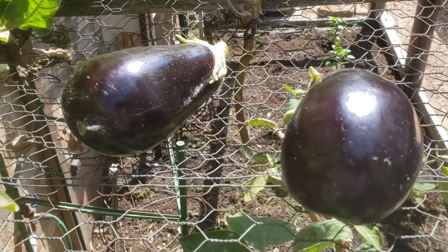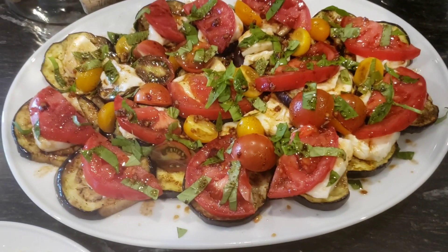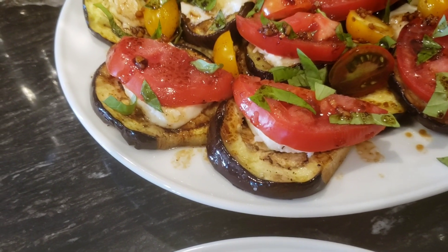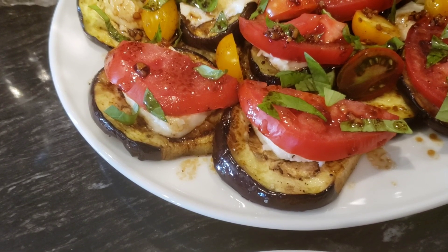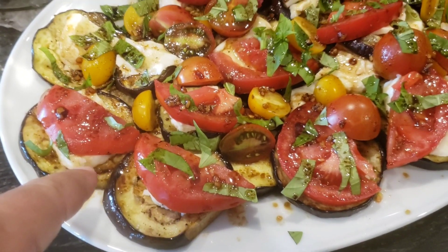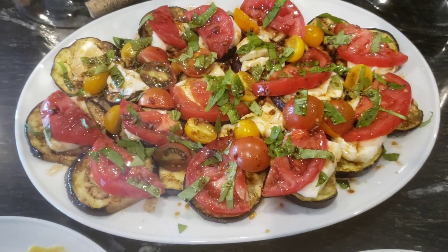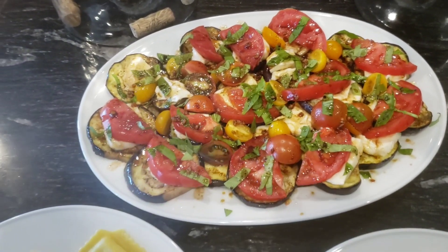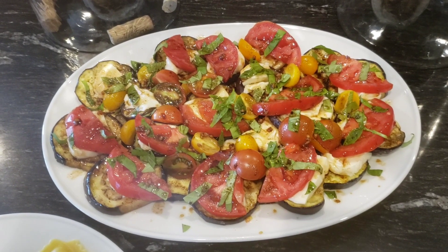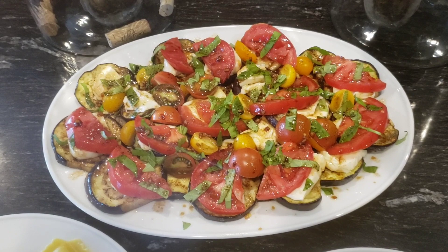Let me show you what the final product looks like — it is an eggplant caprese salad. The eggplant is from the garden, the basil is from the garden, but the tomatoes aren't — our tomatoes aren't ripe yet — and the buffalo mozzarella is obviously not from the garden. This looks really healthy. We put on a balsamic reduction glaze and an olive oil marinated with some basil from a California company called Enzo — check out their olive oil and balsamics, they're amazing — plus garlic, salt, and pepper. That's it.